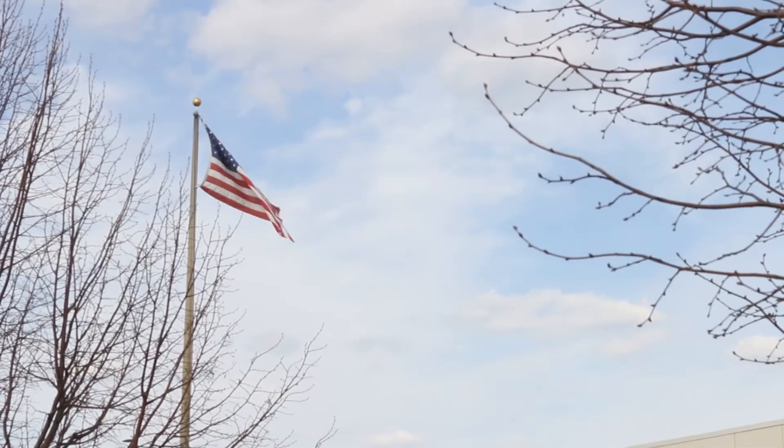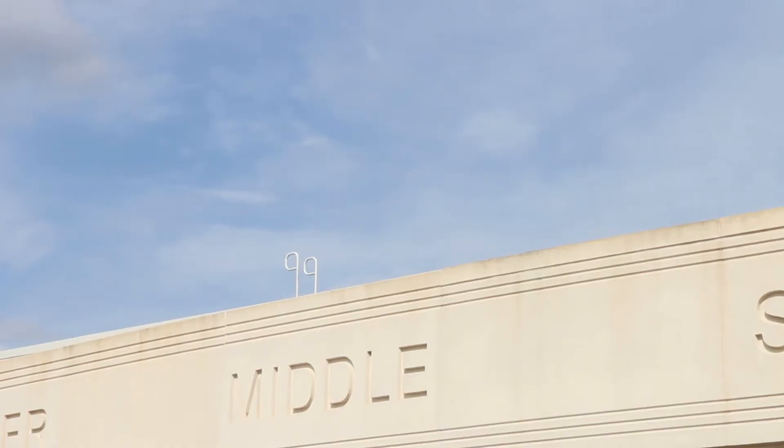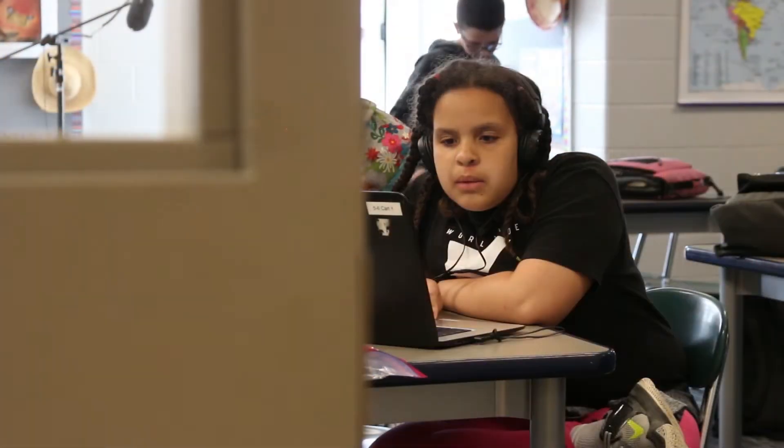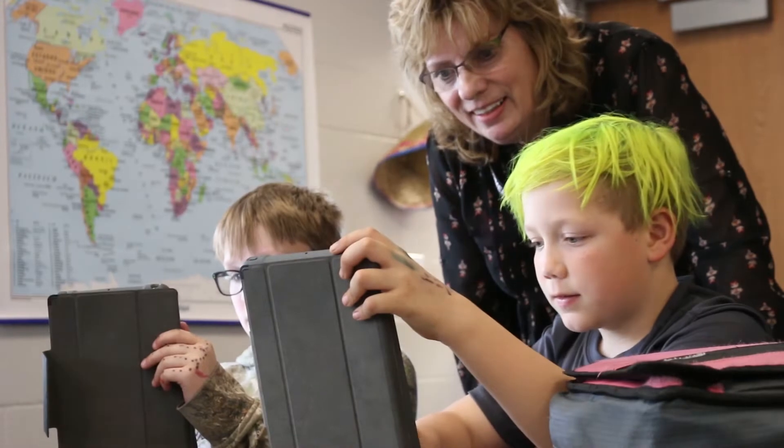I'm Deb Hayden and this is Bloomer Middle School. We're here talking about our Coding and Robotics Club. We have kids that come in that are very excited about coding, so they're on the computers learning how to code. Last year my kids decided that they wanted to add some robots that they could code.